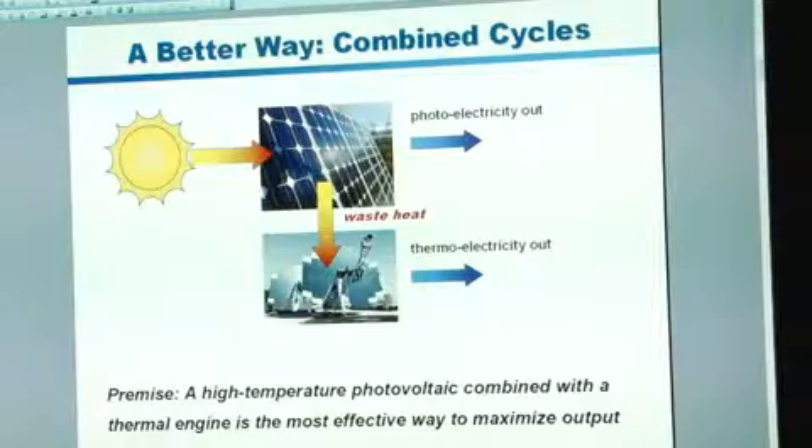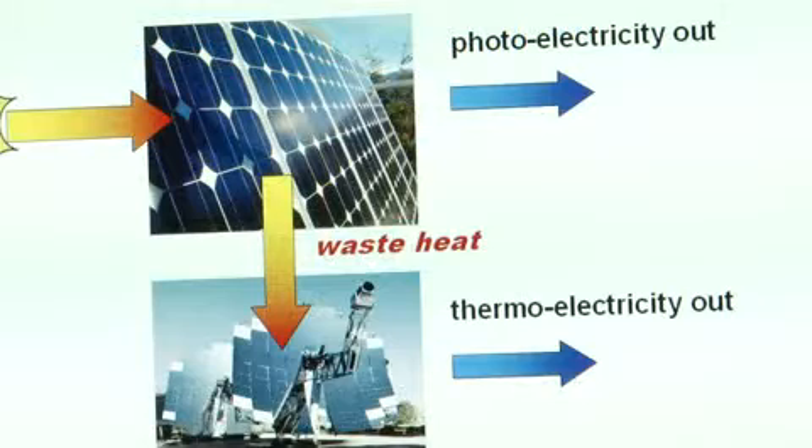And so instead of just letting all the heat dissipate, we actually ramp the device up to higher and higher temperatures and then use that in our conversion process directly. The waste heat also comes off at a higher temperature and so it's useful.